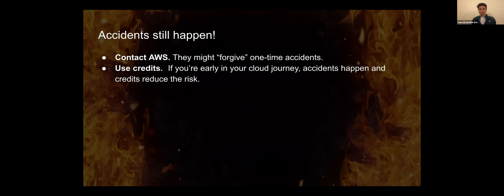Accidents still happen — you can reduce the number of them, but they will sometimes still happen. My first recommendation when something unexpected happens: contact AWS through support. If you explain what happened and it's an obvious mistake that won't happen again, they can actually forgive you — remove the cost line or reduce it. What we've also seen is that mostly they don't do it more than once, so be mindful that if they forgive you once, they might not do it again.